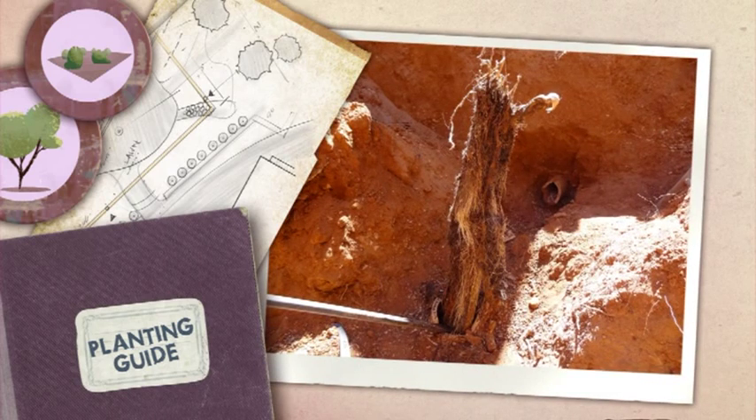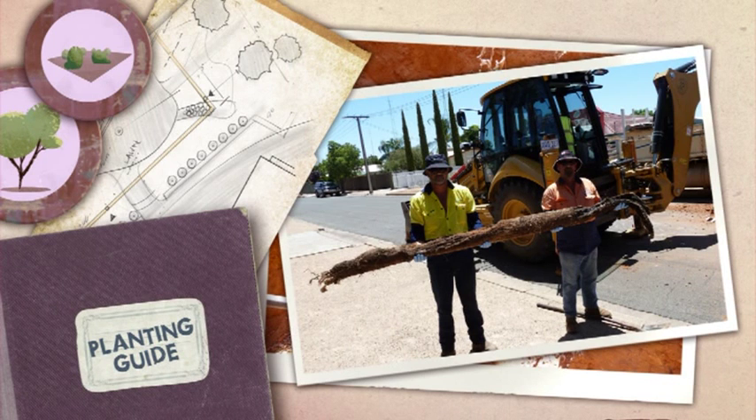Tree and shrub roots can cause problems if they grow into waste water pipes. If you're planting near pipes then make sure you use the right kind of plants.